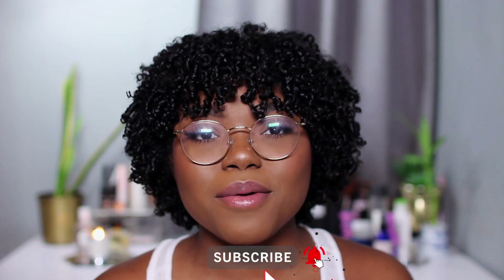Hey friends, welcome back to my channel. If you are new, thank you for joining us — don't be afraid to subscribe and give me a thumbs up. My name is D'Andrea Wilson and I'm so glad to have you here.